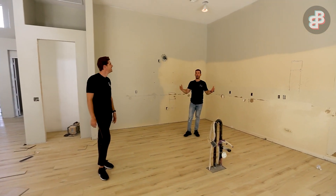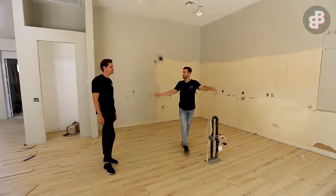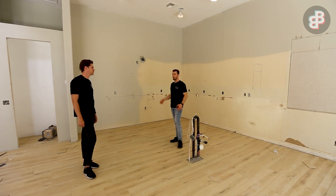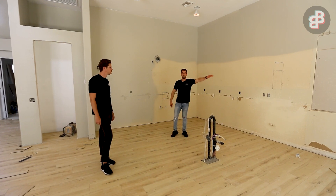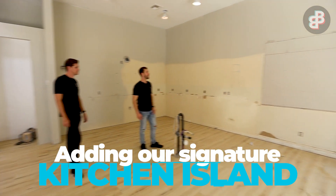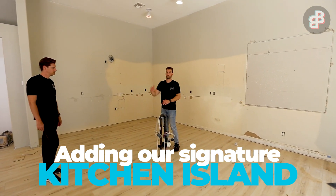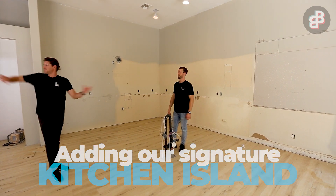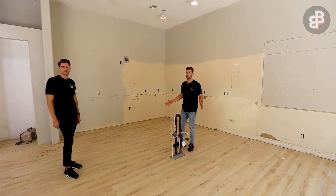In the last video all the walls were still up and the big island was still up. Now that it's all gone and reconfigured, you can see how big the kitchen is going to be. We're going to have cabinetry all the way around to the other wall — we had to take out a window to do it — and then our big 10 to 12-foot by 5-foot island right here in the middle, facing your awesome feature wall.